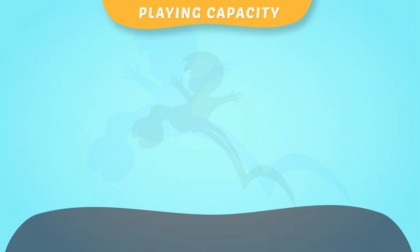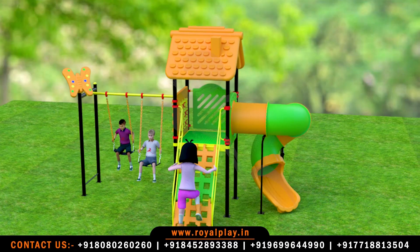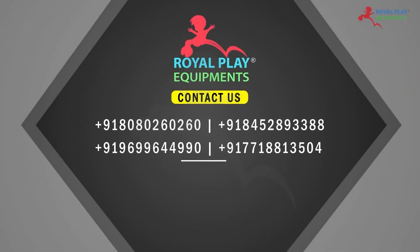The playing capacity is 7 to 8 children. Children from 5 to 12 years of age can play on this.